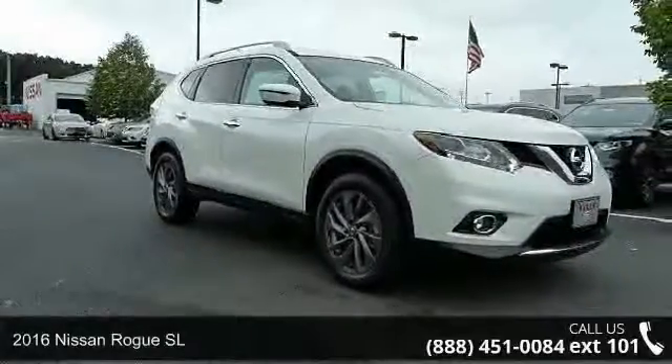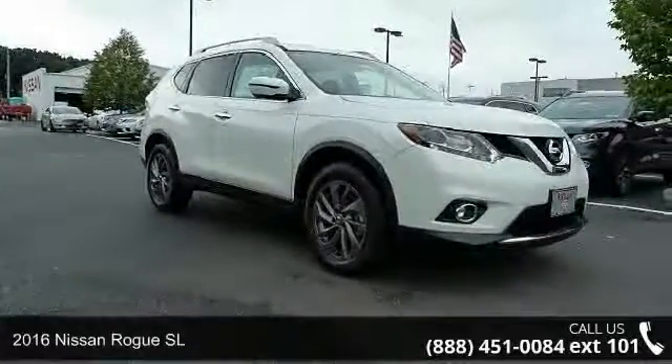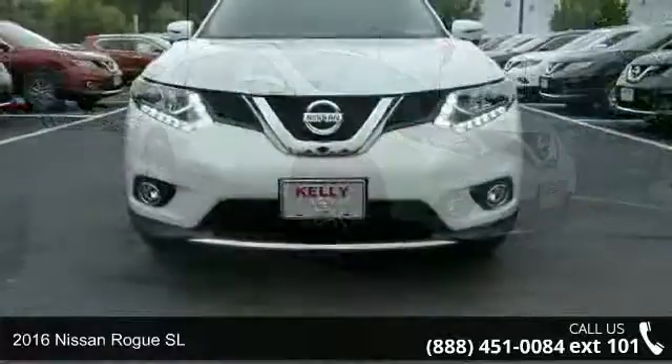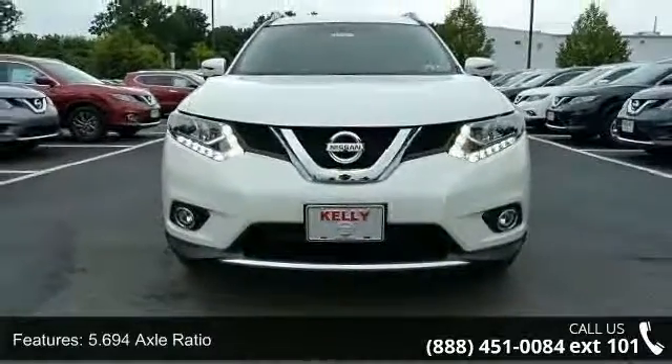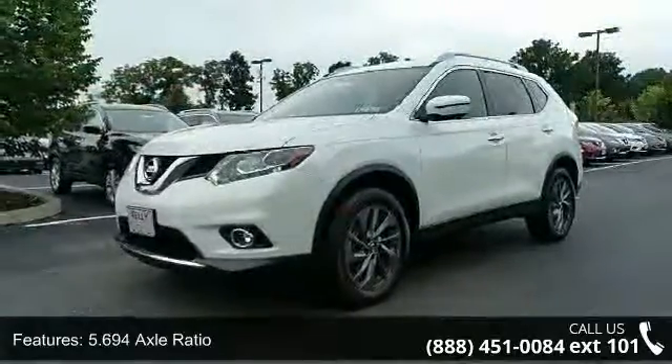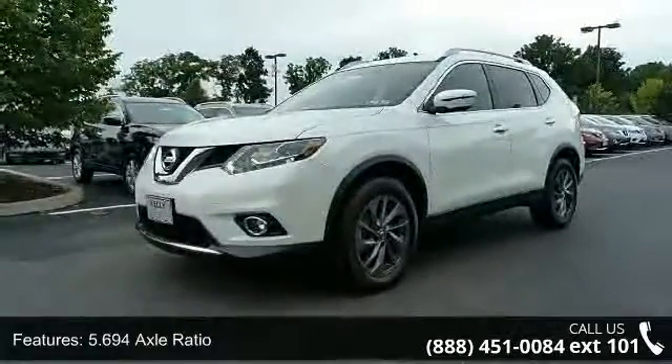Check out this 2016 Nissan Rogue SL. If you are looking for a first-rate auto, this one could be yours today. This vehicle comes with a reliable 4-cylinder engine, connected to a smooth shifting automatic transmission.